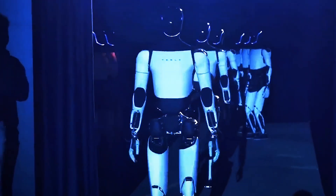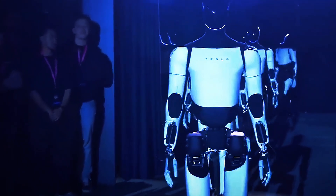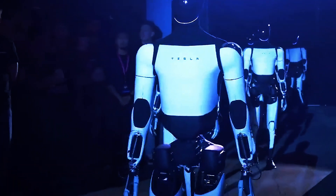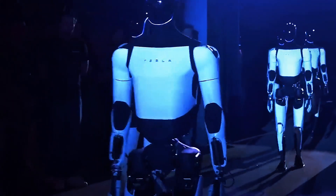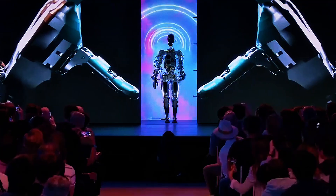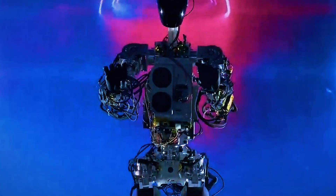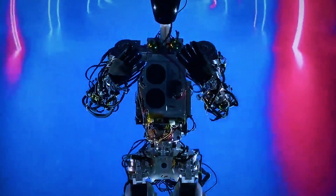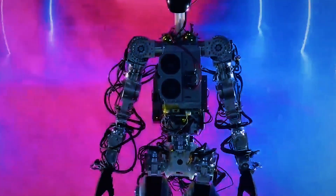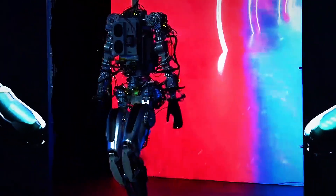For Elon Musk, the Tesla Bot isn't just about Earth — it's about Mars. As SpaceX builds toward a future of colonizing other planets, humanoid robots like Gen 3 could play a crucial role: building shelters, maintaining infrastructure, even preparing for human arrival. On Mars, Musk once said, robots will be essential teammates. Tesla Bot might be the first citizen of another world, laying the foundation for a multi-planetary civilization. The same robot folding laundry in your kitchen could one day be assembling solar arrays on the Martian surface.